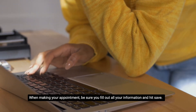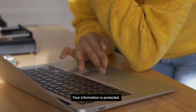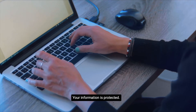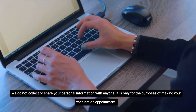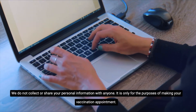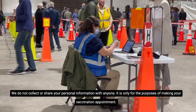When making your appointment, be sure you fill out all your information and hit save. Your information is protected. We do not collect or share your personal information with anyone. It is only for the purposes of making your vaccination appointment.